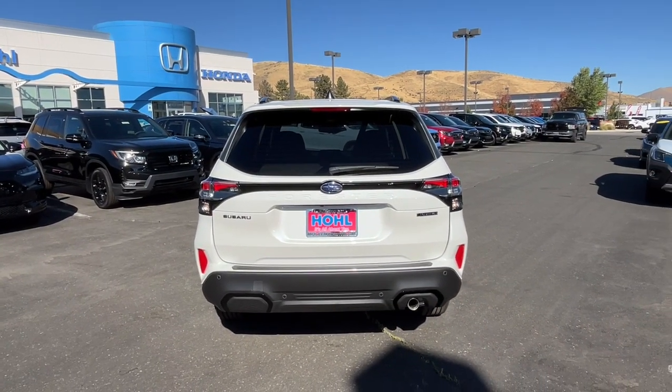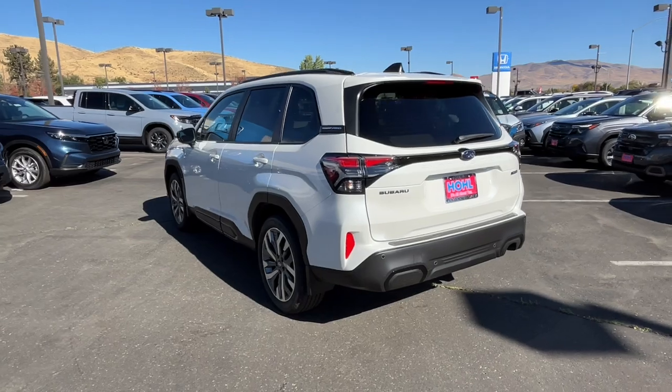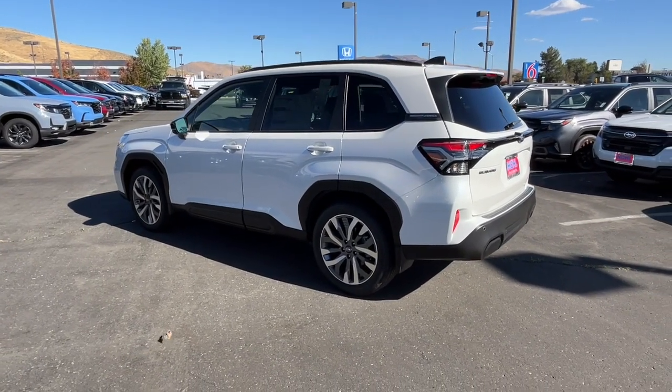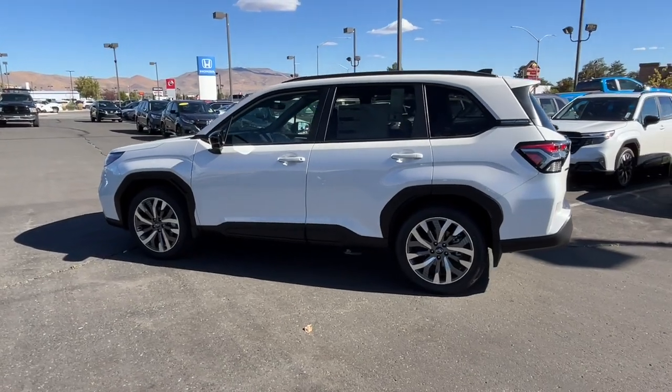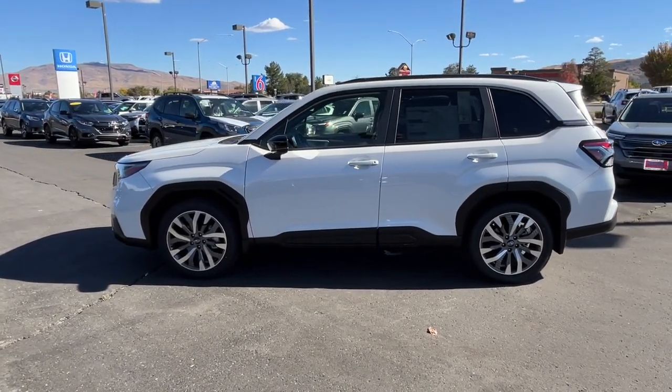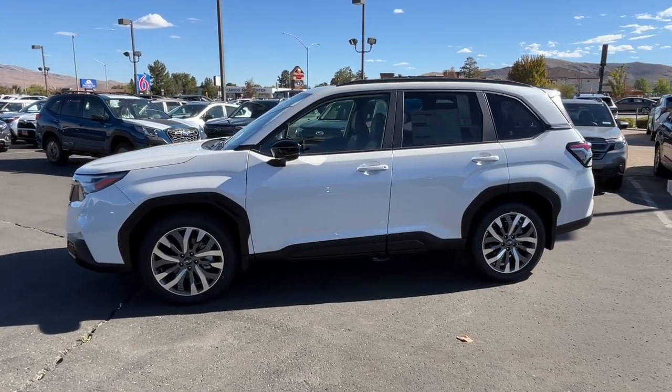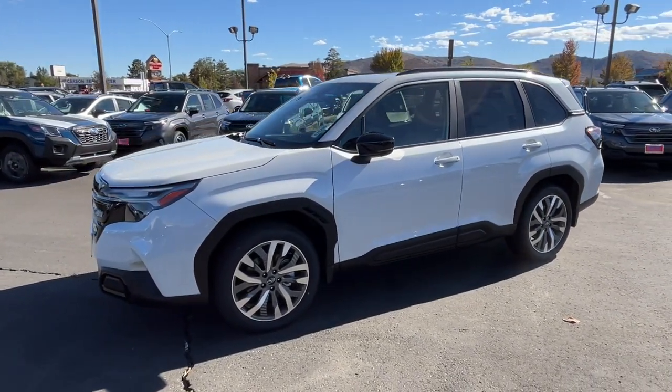These are just some of the great options this vehicle comes with: heated steering wheel, Apple CarPlay and/or Android Auto, Intelligent Auto On-Off High Beams, Pre-Collision System, Lane Departure Warning, Panoramic Roof, All-Wheel Drive, Navigation System, Hands-Free Lift Gate, and Sun/Moon Roof.